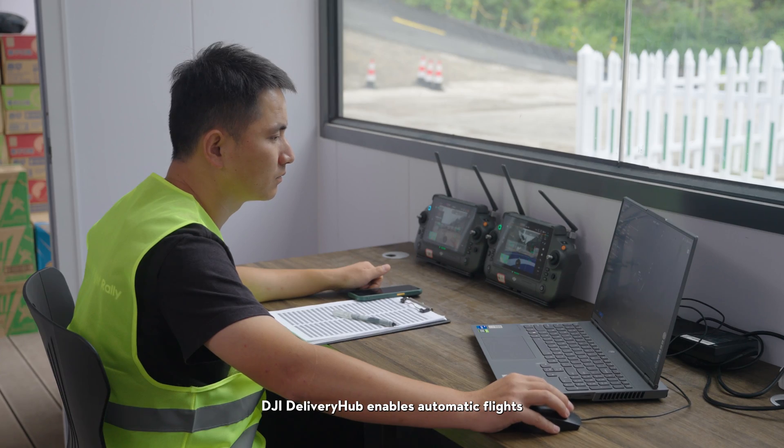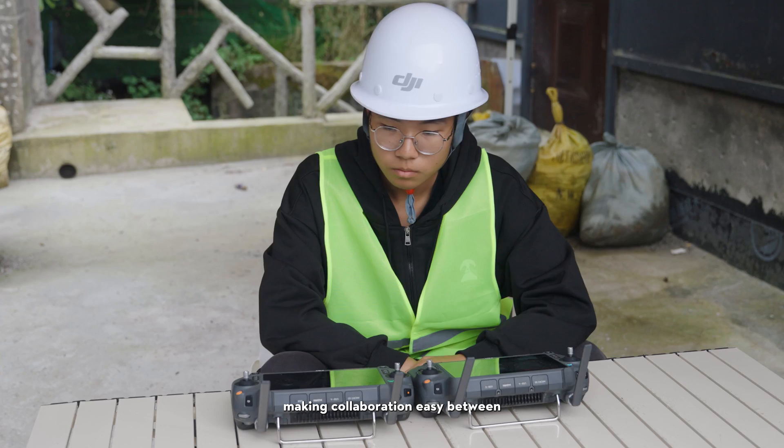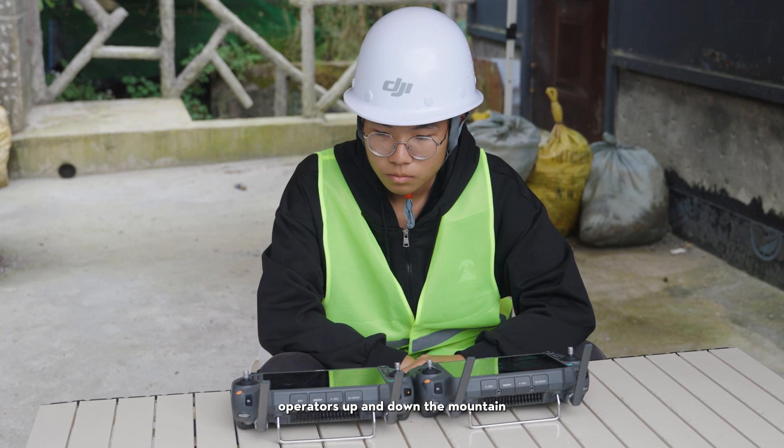DJI Delivery Hub enables automatic flights and a high degree of control for every task, making collaboration easy between operators up and down the mountain.